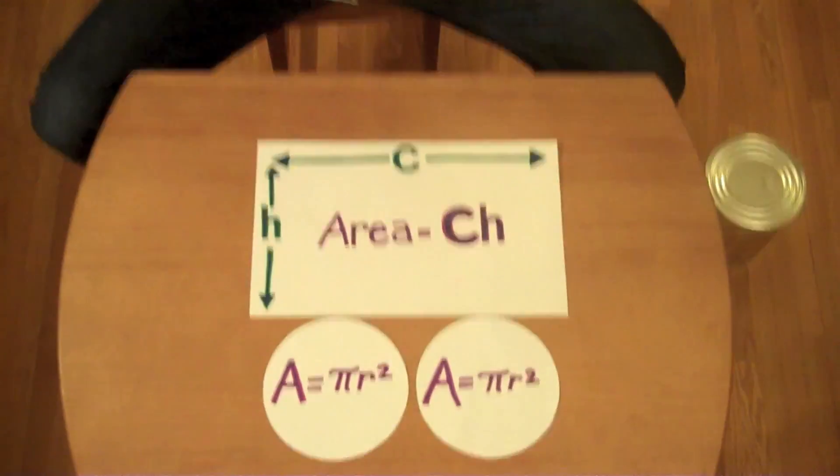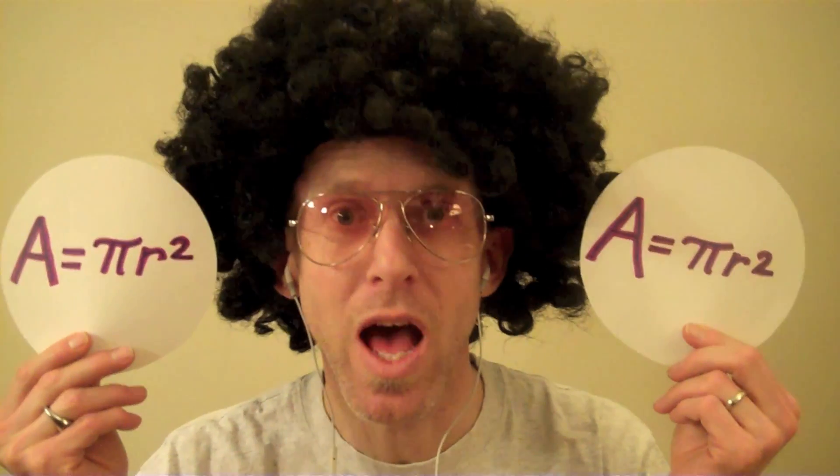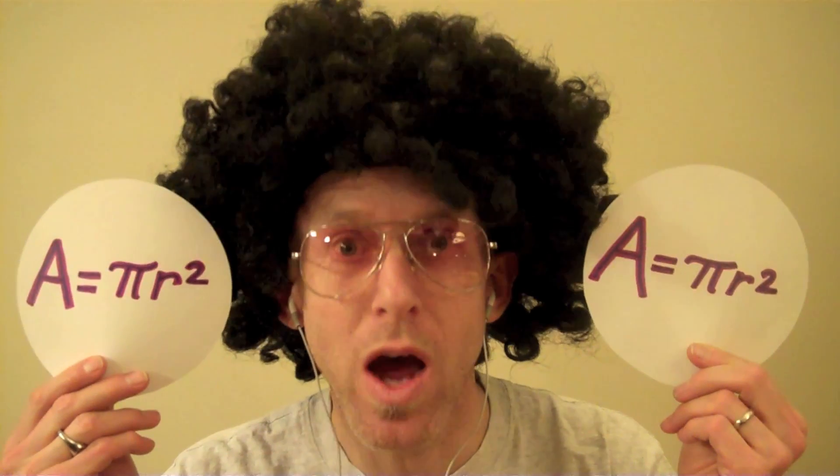Lunch is almost over, that test is real soon. And it looks like someone's gonna graduate this June. A cylinder is made up of 3 main planes: a rectangular label and 2 circular rings. The rectangle's area is circumference times height; the area of two circles is 2πr².